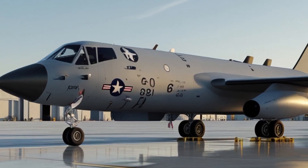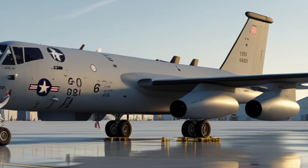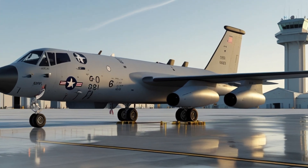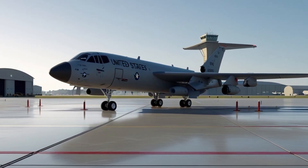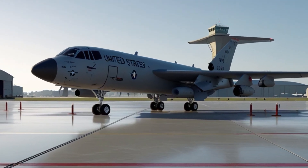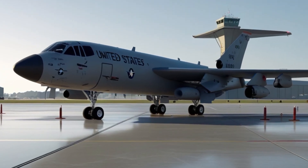Now, let's take a look inside. The interior of the KC-10 Extender 2025 is designed for both comfort and functionality. The cockpit has been completely modernized with new digital panels, touchscreen interfaces, and ergonomic seating. For the crew, there's more space, better lighting, and improved air conditioning, making long-haul missions less exhausting.